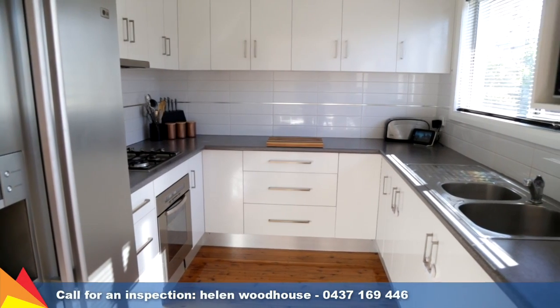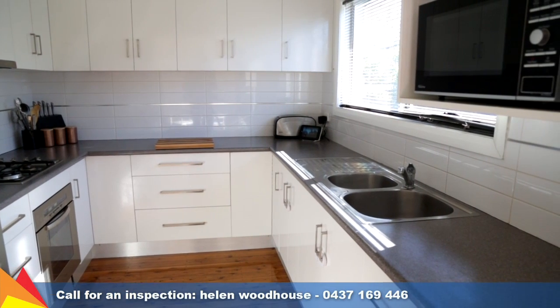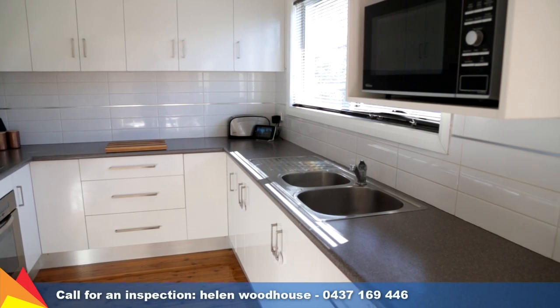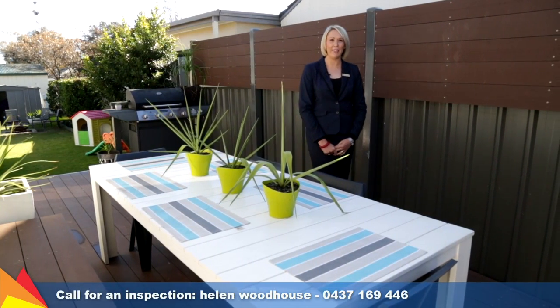The modern kitchen has been renovated and features stainless steel appliances including oven, gas cooktop and range hood. For those that love to entertain, you'll love this private rear deck.